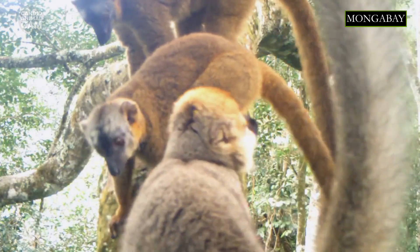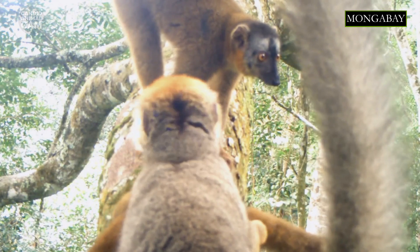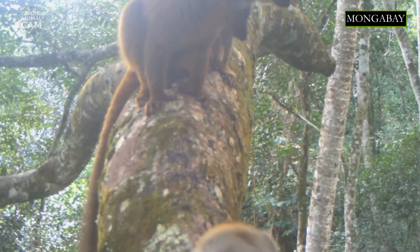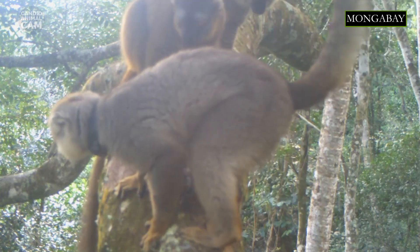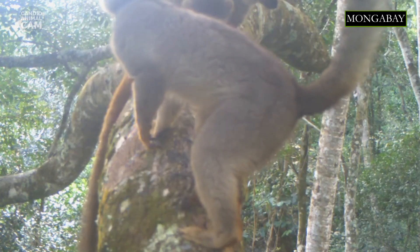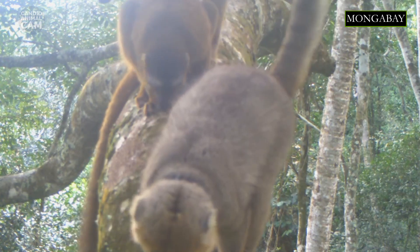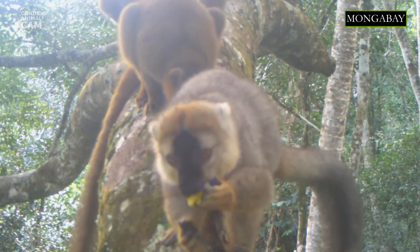As opposed to other lemurs, the red-fronted lemurs don't live in a female-dominated society, although females do play a key role in choosing and guiding the group to food sources. These animals act as an important seed disperser, thus benefiting the ecosystem where they live. They mainly eat leaves, but they also like to eat flowers, fruit, and bark, and on some occasions shift to invertebrates and fungi when plant matter is scarce.